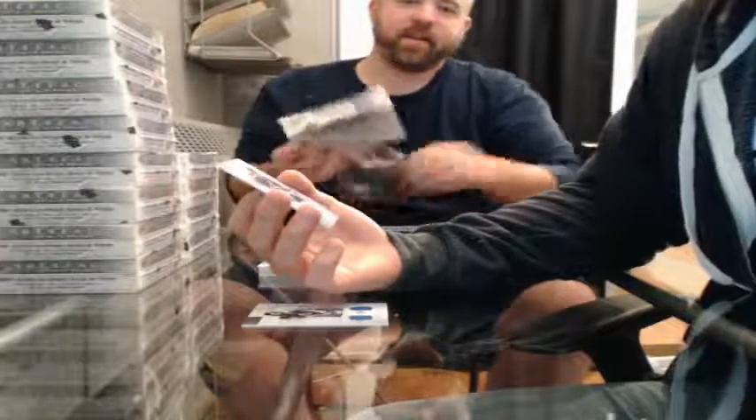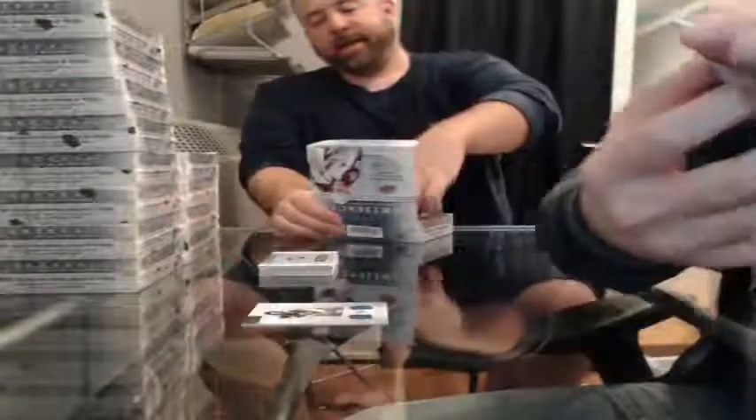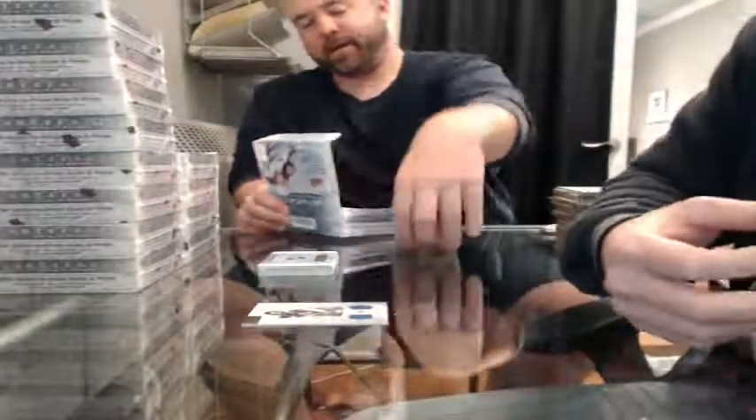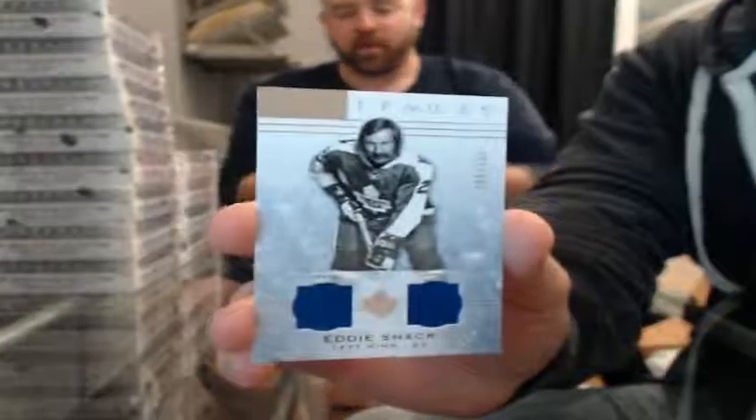Dual practice jersey — I've never seen them put that on there before. 14 of 125 for the Edmonton Oilers — Wayne Gretzky. And a dual jersey, number 105 of 125, for the Toronto Maple Leafs — Eddie Shack. These card inserts are the heavy ones.